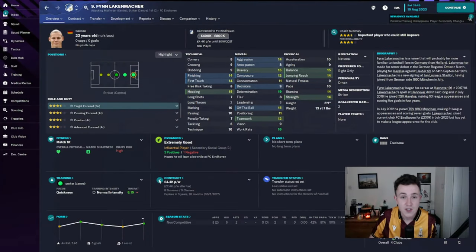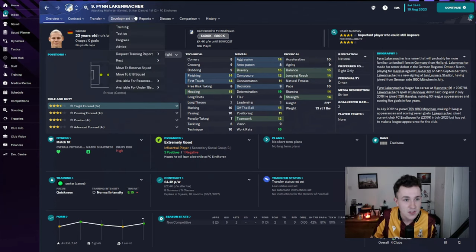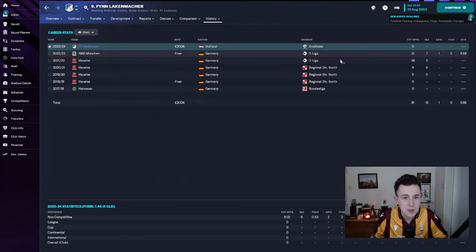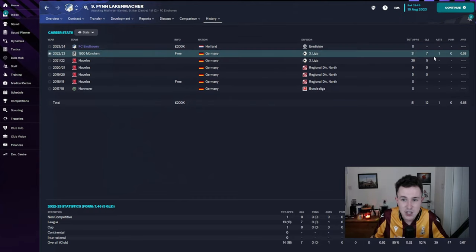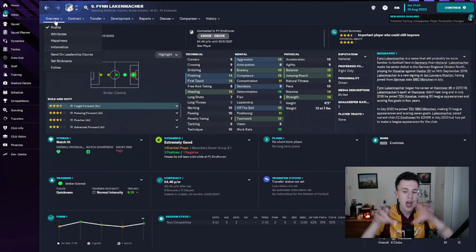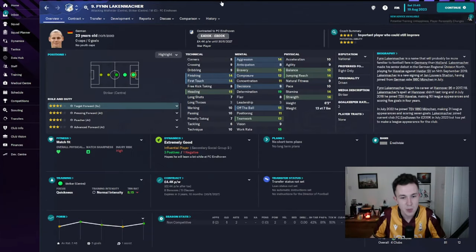We were unable to re-secure the services of Pershing, Diaby Fadiga, or Banis, but we did get some strikers in. Firstly, Finn Laker-Matcher — what a name, worth signing for the name alone. He's coming on a four-year contract at £4,400 a week. Star player, target man, six-foot-two. Three-and-a-half-star credibility, four-star potential. He's been playing in the third division in Germany where he scored seven goals in 31 appearances last season. He'll be coming in as our central striker with two runners playing off him.